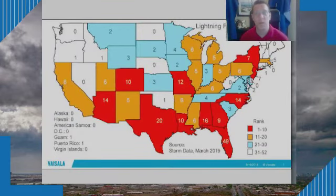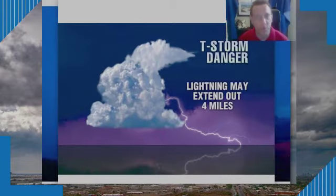We know lightning is dangerous. As the saying goes, when thunder roars, head indoors. That is the best thing to do when lightning and thunderstorms are rolling through — seek shelter, get indoors, and wait things out. Looking at this map of lightning fatalities from 2009 to 2018, Arizona is in the top 10 with 14 fatalities, tied for fourth with North Carolina. And you don't have to be under the thunderstorm to be in danger — lightning can extend out upwards of four miles from a thunderstorm, so even being in close proximity still puts you at risk.